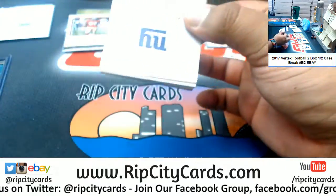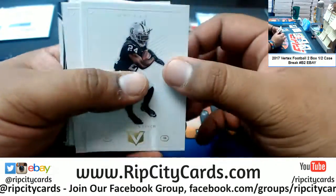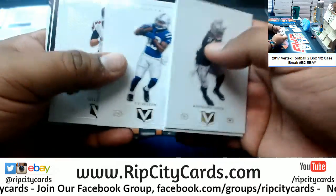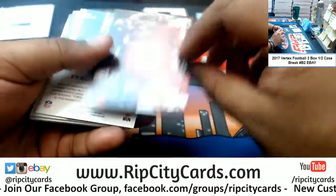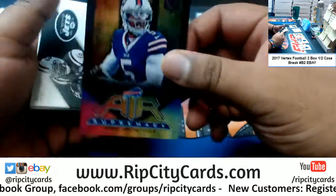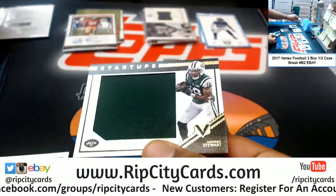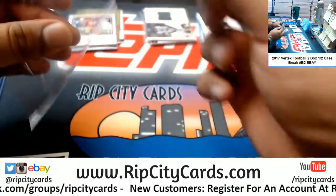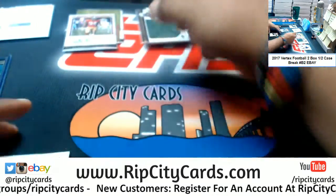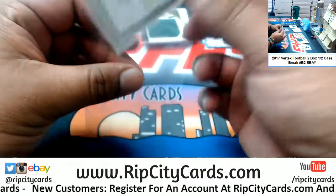What's in this last pack? Alright, here we go — good luck. Got a Niner and a Falcon — random that. Tyrod Taylor Bills insert. Ardarius Stewart Jets patch to 99. And last but not least, a Jordan Howard Capstone to 99. Very nice. And that was the break!